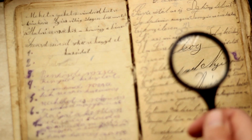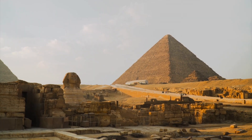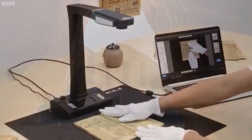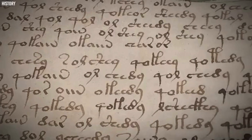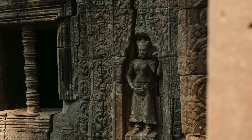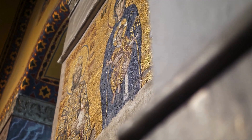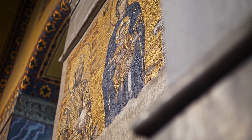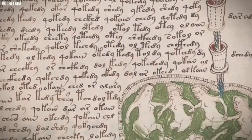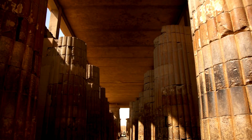For centuries, the Voynich manuscript has remained one of the greatest unsolved mysteries in the world of historical cryptography. Handwritten and illustrated in the early fifteenth century, this enigmatic book contains pages filled with unknown symbols, strange drawings, and bizarre depictions of plants and astrological signs. Despite numerous attempts by cryptographers, linguists, and historians, its meaning has eluded understanding — until now. In a groundbreaking revelation, an advanced AI system has seemingly cracked the code behind the infamous Voynich manuscript, unlocking secrets hidden for over 600 years. This breakthrough discovery challenges everything we thought we knew about this legendary enigma and provides new insights into its possible origins and purpose.